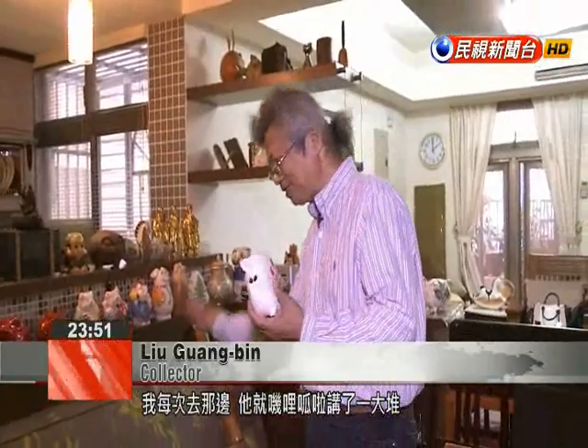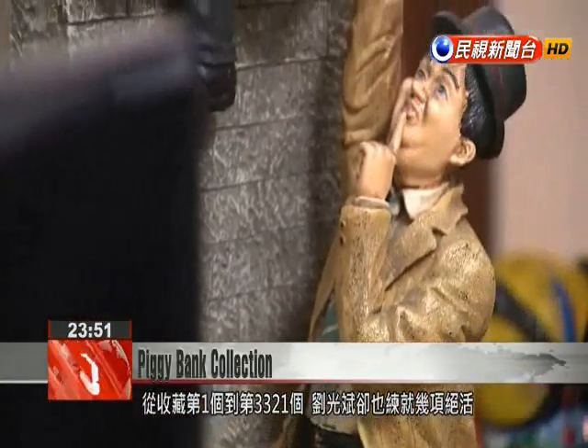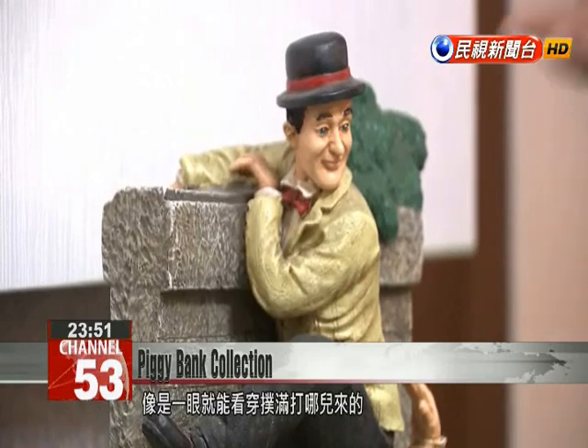One of my classmates collected teapots. Every time I would visit him, he would just ramble about them. I thought to myself that I should begin collecting something. From the first piggy bank that he collected to the 3,321st, Liu definitely has a few favorites. With just a quick glance, he is able to easily tell the origins of each.